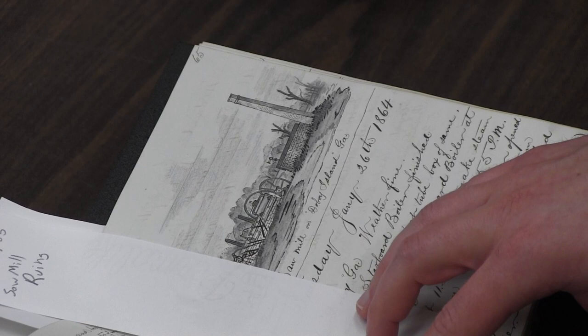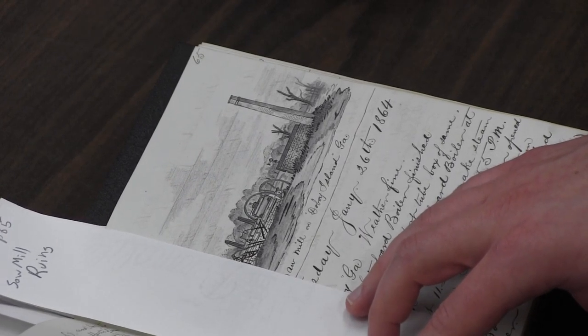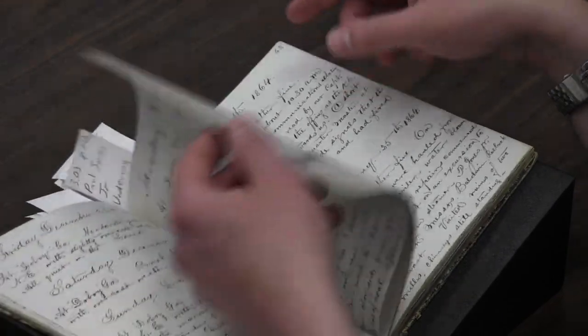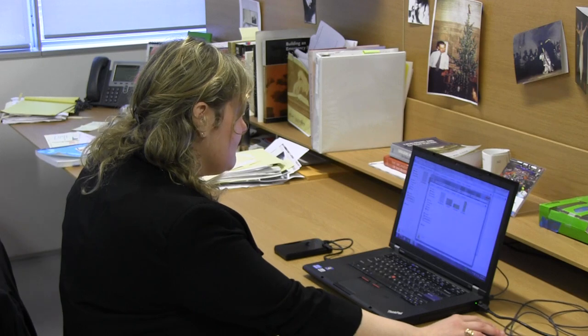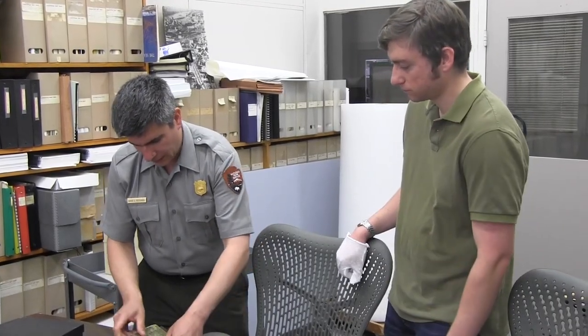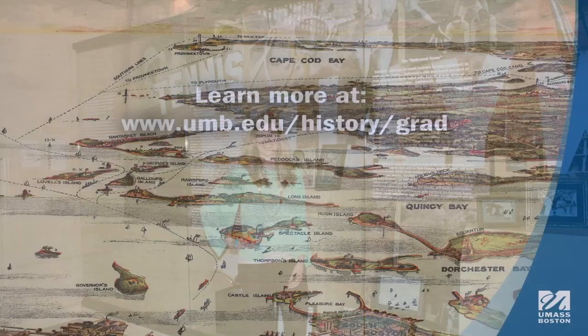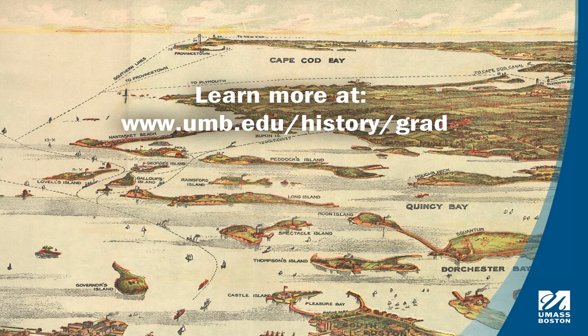I would encourage anyone who's interested in interpretation, museum studies, or archives to come on over to UMass and look at our program. You're in the city, you have once-in-a-lifetime experiences. What I like about the UMass Boston program is that the students are working with historical approaches, getting traditional historical research background, which is really helpful for archivists who will be able to put things into perspective and understand the context of materials, because they're coming through a traditional historical master's program.